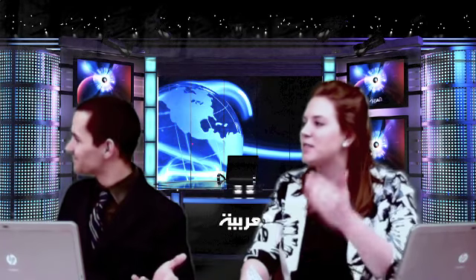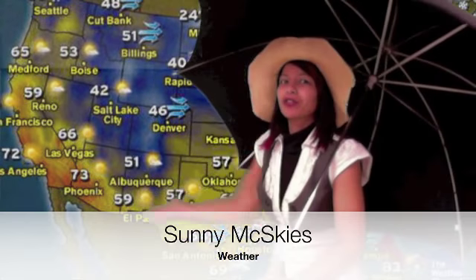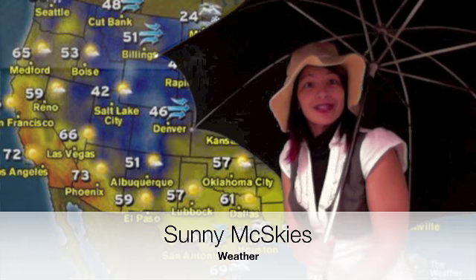Can you believe all this rain we're getting? It's difficult to believe we have not had one single snow day this winter. Well, let's take a look at the weather with Sunny McSkies. Sunny, when are you going to bring us some sunshine and get rid of all this rain? Maybe when you can magically make police chases and bank robberies go away! It is raining cats and dogs out here. If we look over here to the west, we have some persuasive essays that will linger till Friday.